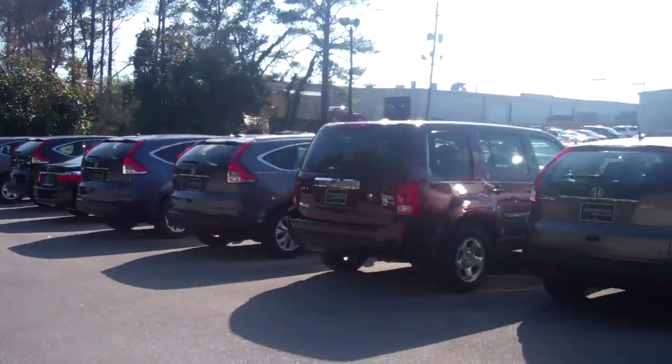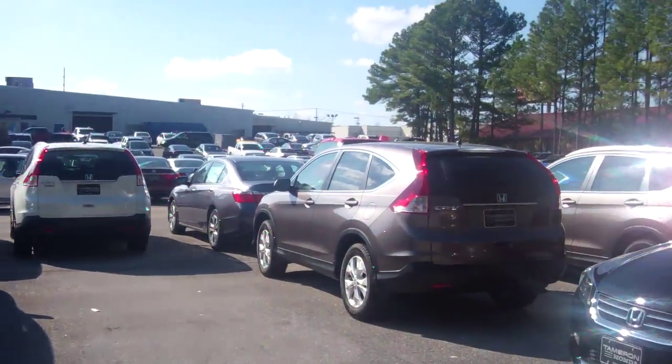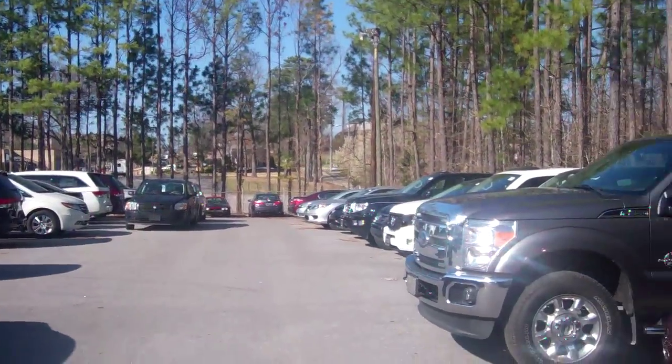We are the largest Honda dealership in the state of Alabama. We have the greatest selection of cars. As a matter of fact, I'm going to get my camera and kind of pan around here. We keep about 937 cars spread over 8 acres, so whether you're looking for a '13 or you're looking for a '14, we can accommodate you.